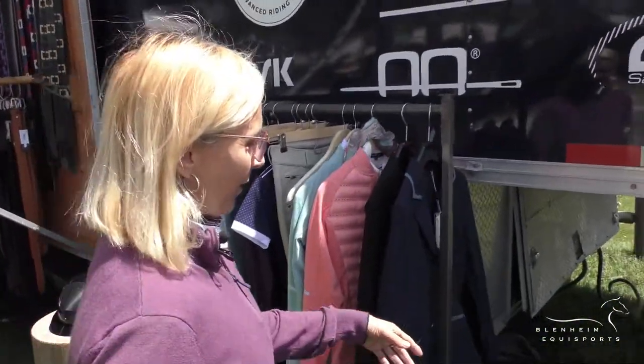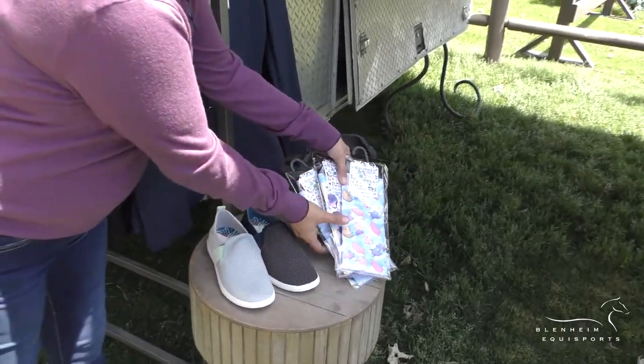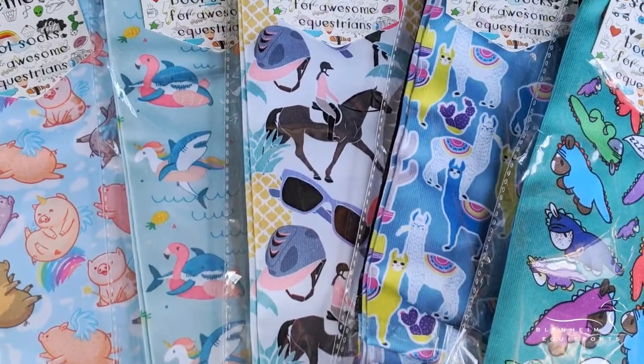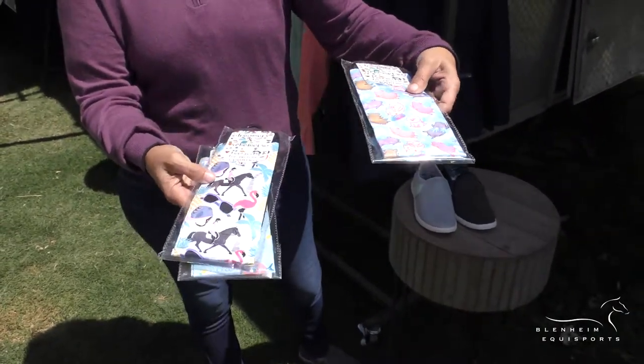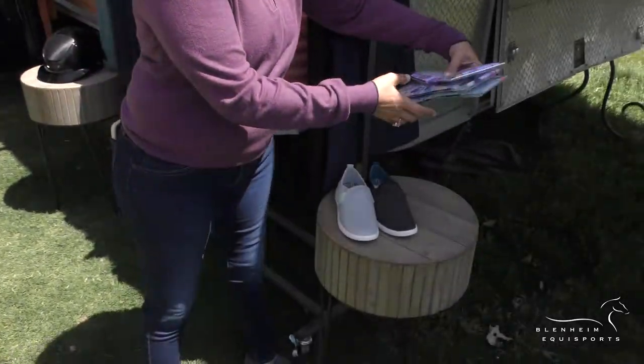Some of the newest things that we have in — we have all the new Dreamers and Schemers socks and all of their new patterns for the season. As you can see we've got some shark ones, we've got the horse and flamingos, and we got the 'when pigs fly' ones.